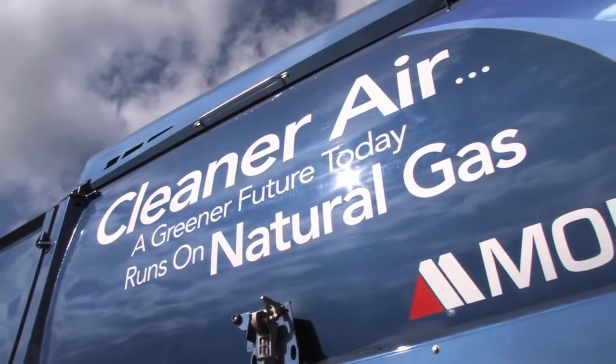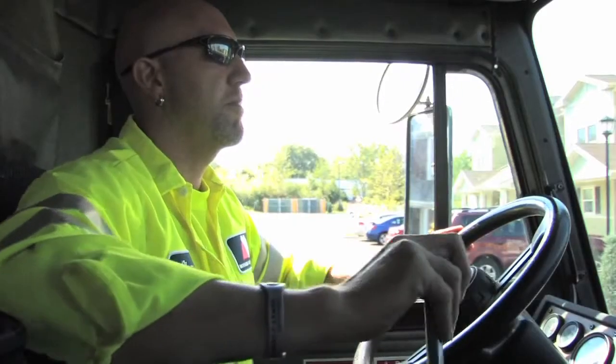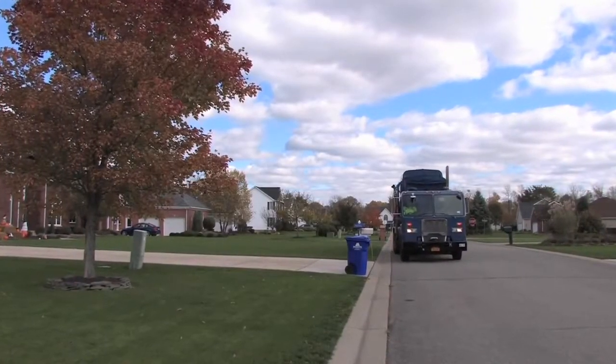Our recycling collection vehicles and drivers carefully pick up your mixed recycling and place it in one compartment on the truck. This reduces the number of trucks needed, reducing the carbon footprint that traditional recycling methods produce.